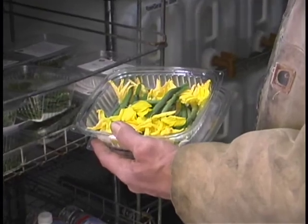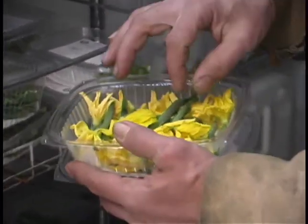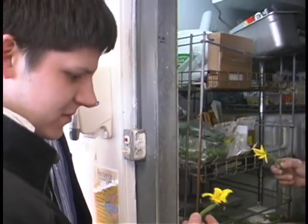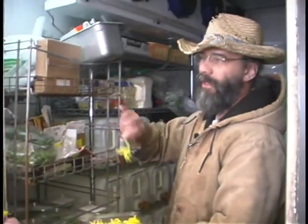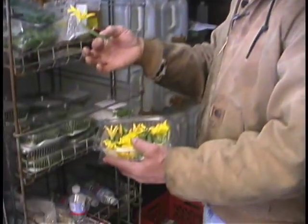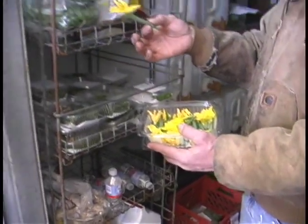We just harvested these today. When the cucumbers are really young, we pull the baby cucumbers off so the plant gets a little bit of time before it starts making cucumbers. You get these edible garnishes — the whole thing's edible, flower and everything. You can use it raw or braise it; some people like to do a tempura dip.